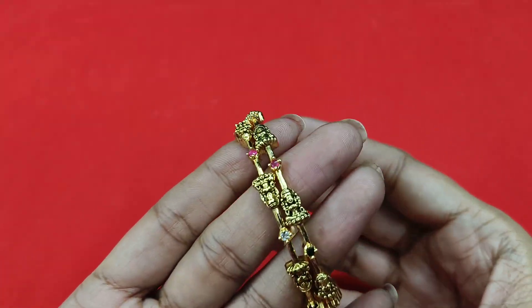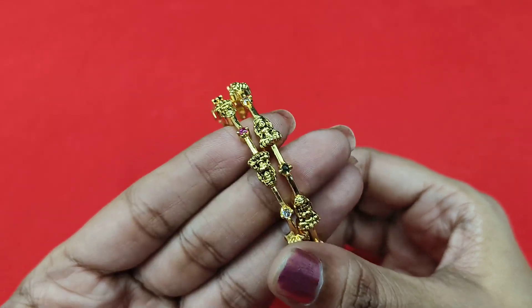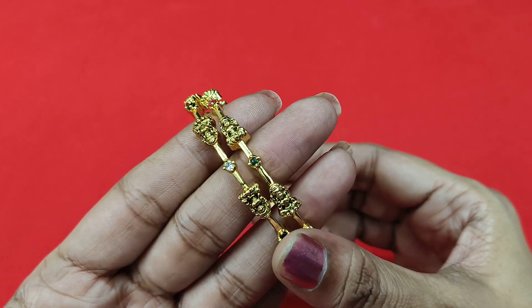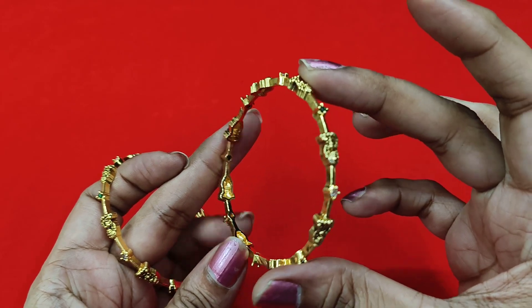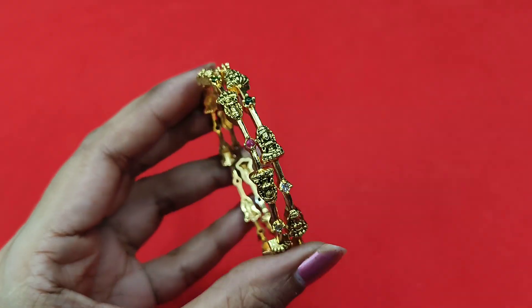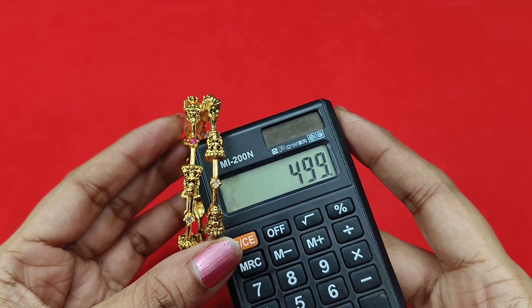Next bracelet — stretcher. Micro Lakshmi Devi premium antique finish — Lakshmi Devi bangle. Stones are very nice — antique finish, anti Lakshmi Devi design. Slightly thin bangles, set of two. All sizes available — just 499 rupees, free shipping.